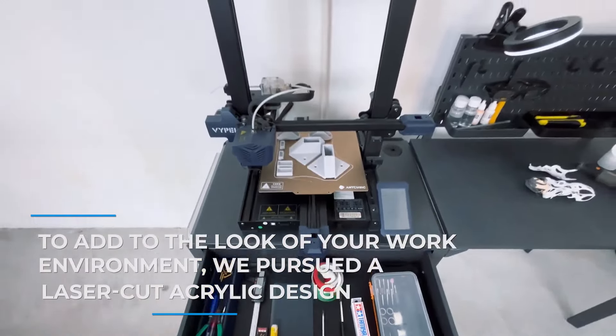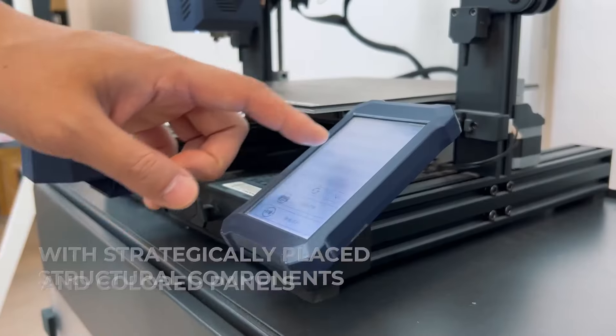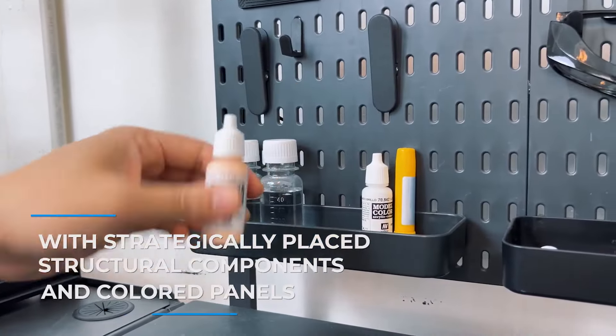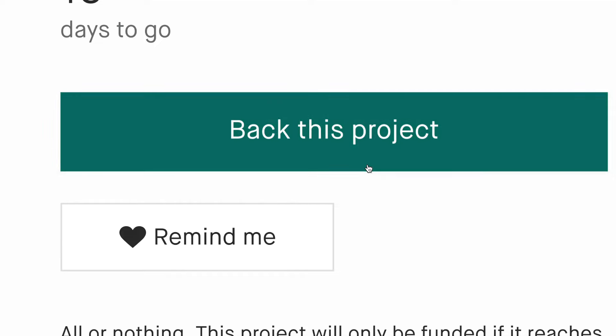To add to the look of your work environment, we pursued a laser-cut acrylic design with strategically placed structural components and colored panels that yield an overall professional, rugged, and highly sleek look. Let's make something wonderful with PrintStation.